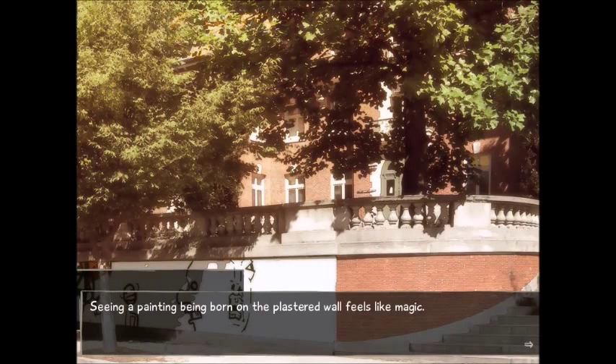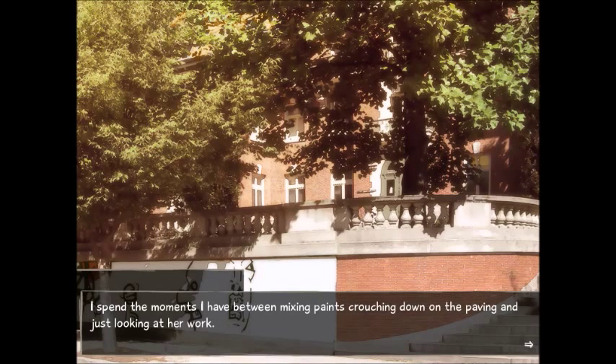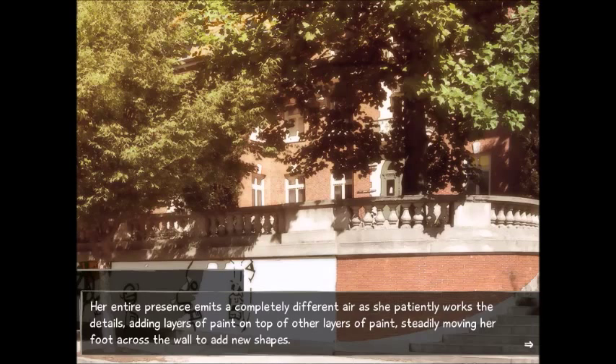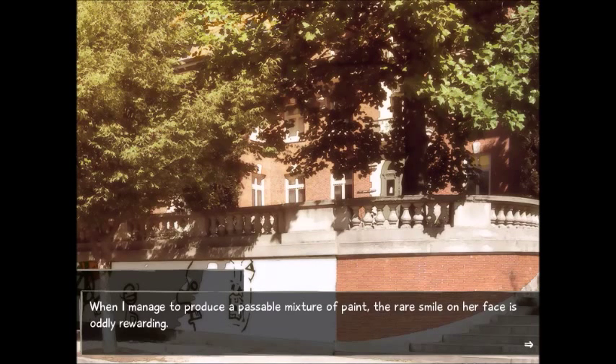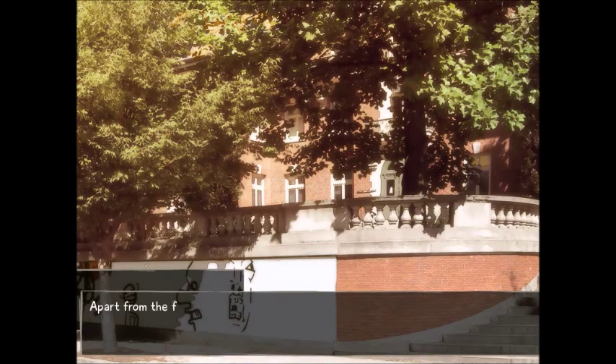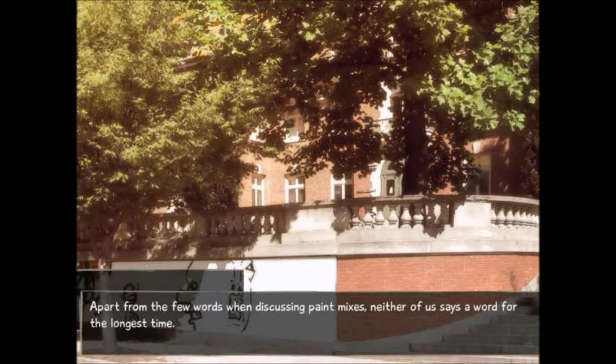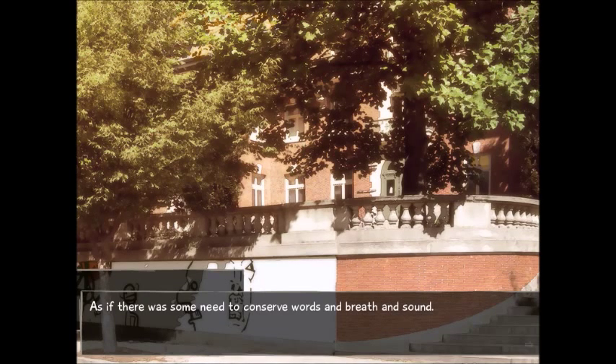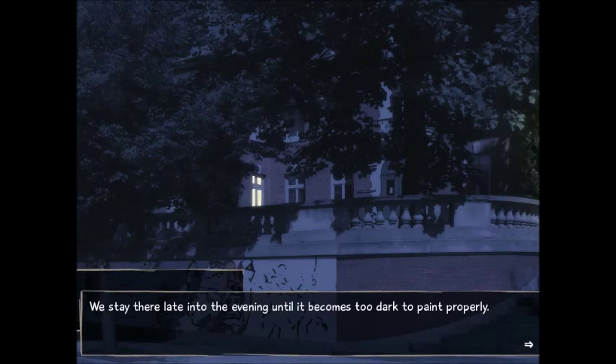At least he's doing something. Seeing a painting being born on a plastered wall feels like magic. I spend the moments between mixing paints crouching down on the paving and just looking at her work. It feels slightly intrusive at first, like breathing some imaginary intimacy, but she doesn't seem to mind in the least. Her entire presence emits a completely different air as she patiently works the details, adding layers of paint, steadily moving her foot across the wall to add new shapes. When I manage to produce a passable mixture, the rare smile on her face is oddly rewarding. Neither of us says a word for the longest time. We stay there late into the evening until it becomes too dark to paint properly.